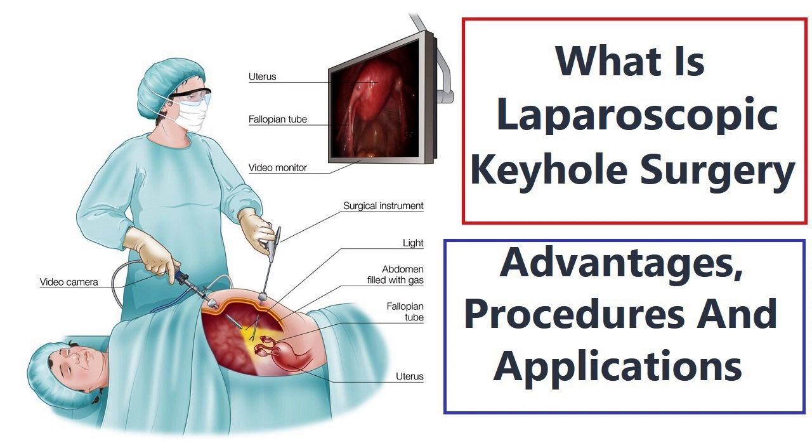Conclusion. Keyhole surgery has revolutionized modern medicine, offering numerous advantages over traditional open surgery. With smaller incisions, faster recovery times, reduced blood loss, and decreased risk of infection, it has become a preferred surgical approach for a wide range of procedures across various medical specialties. As technology continues to advance, keyhole surgery techniques are likely to become even more refined and widespread, further benefiting patients and improving surgical outcomes in the years to come.